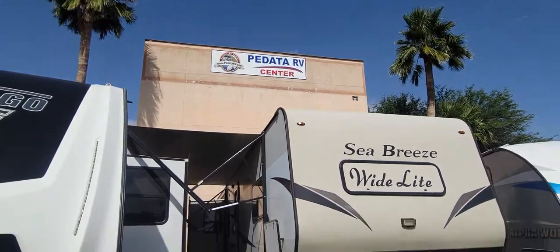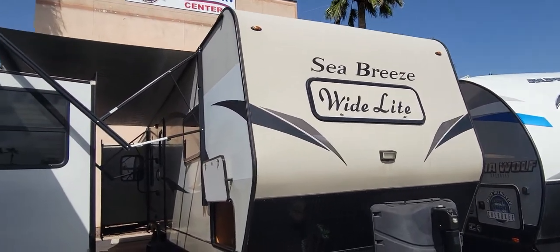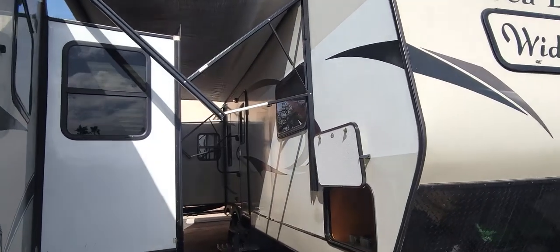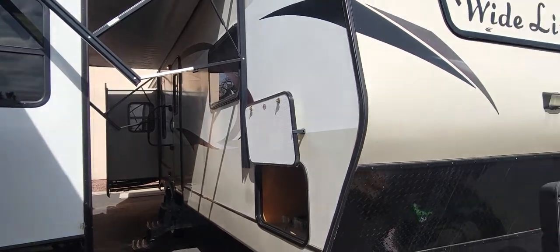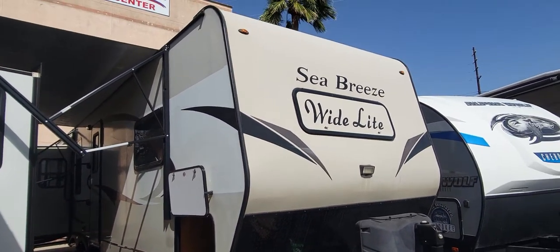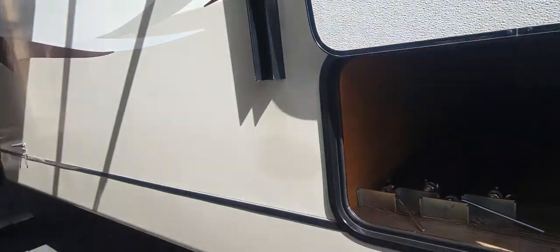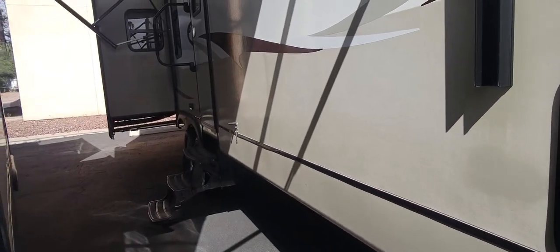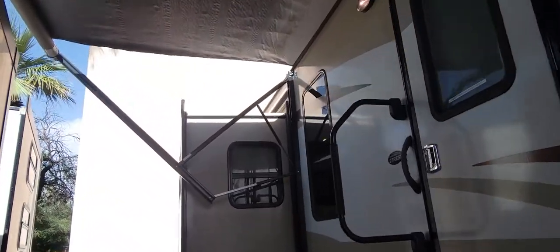We are here at Padada RV Center. Today we're looking at a 2018 Pacific Coachworks Seabreeze 27 RESS. This is a triple slide model — opposing slides in the back, and one slide up front for your closet. Around 30 feet overall from tip to tip. There is one pass-through storage that goes all the way through, and that's really the main and only storage, as most trailers only have that kind of front storage.